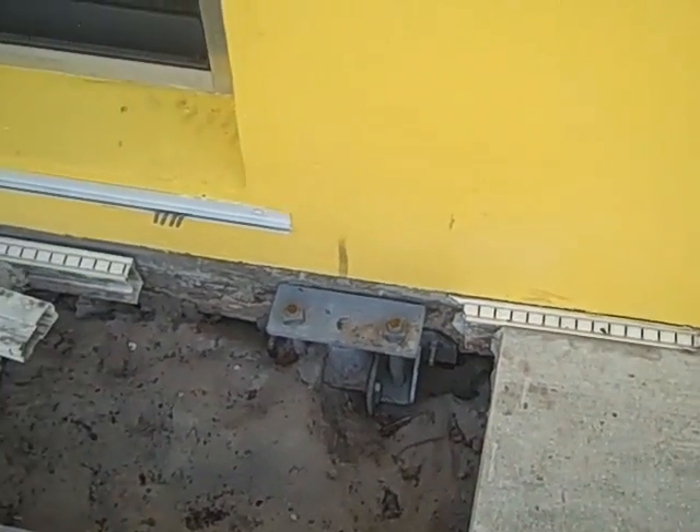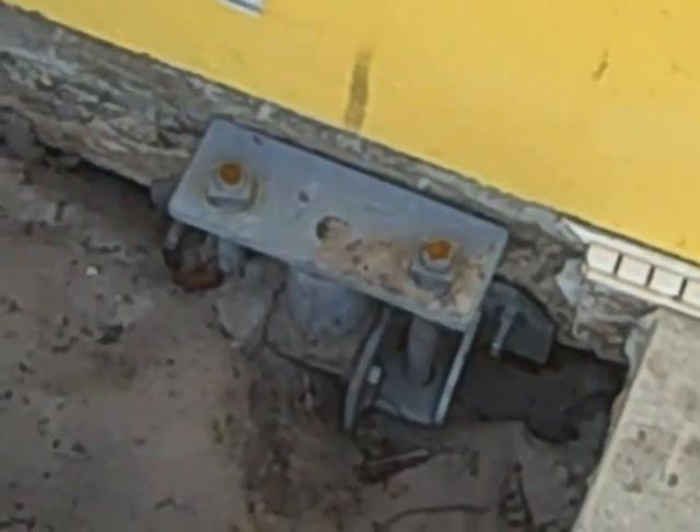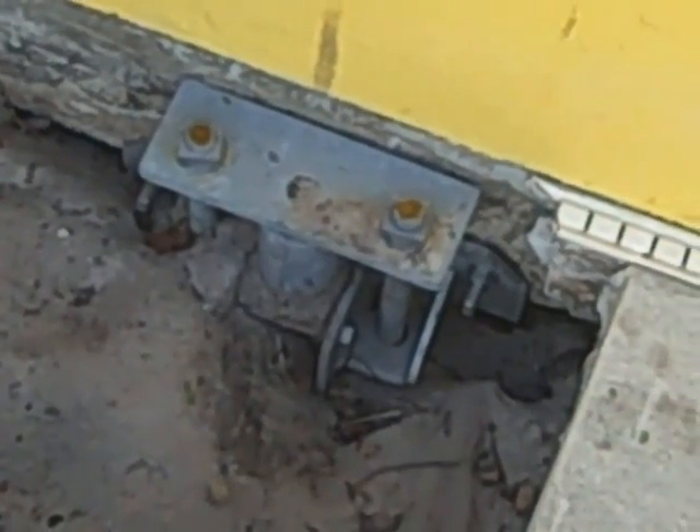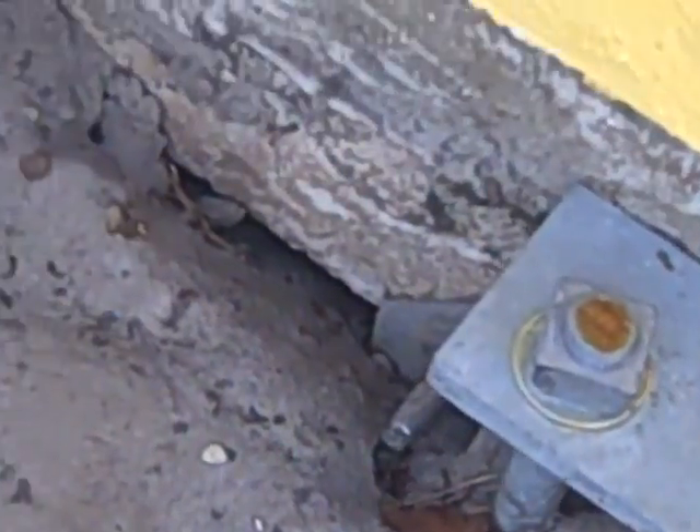It's October 4th and that is what those piers look like, fully installed. They are bolted into the footer. Those two top bolts there are for adjusting — if you wanted to jack the house up, you just keep tightening those bolts and you actually jack the house back up.